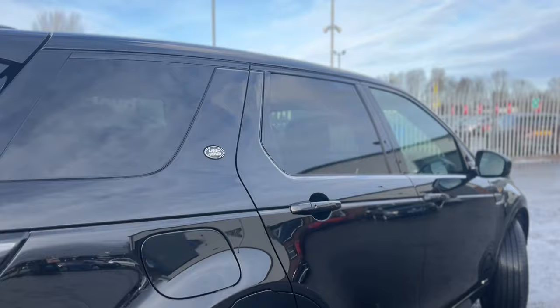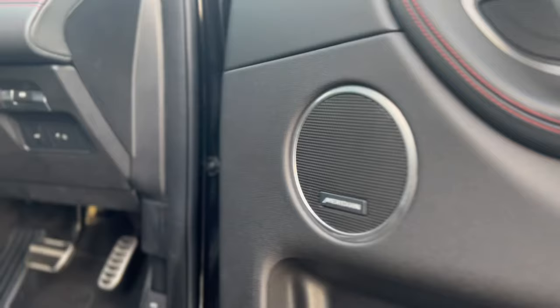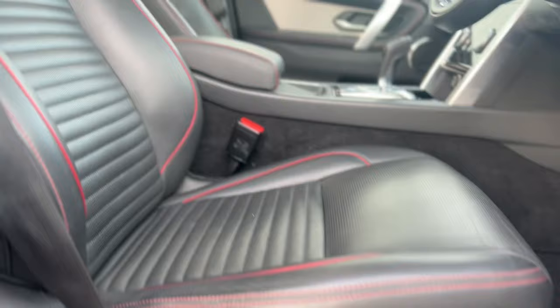Featuring the 20-inch 5-split spoke gloss black wheels. Inside the cabin you can see the Meridian sound system and driver seat memory on the door card, heated electric front Windsor leather seats and of course the fixed panoramic roof.